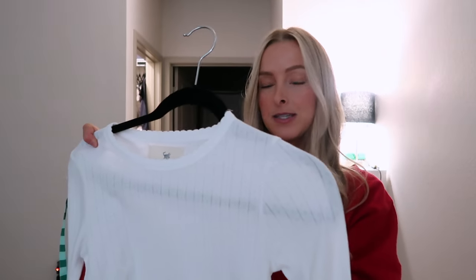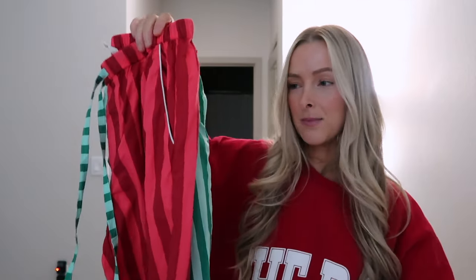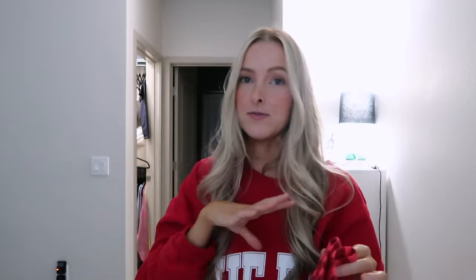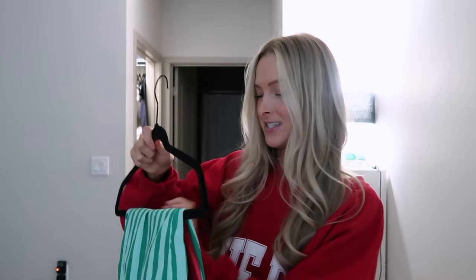I also have white pointelle pants so this would be cute to mix and match because I could wear the top with the pants and with these as well during the holiday season. They also have a matching button-up top that goes with this that's mix-and-match as well. I love holiday PJs — they have so many to choose from on their site — so I'll link these down below. You'll be seeing me wear them non-stop because I'm going to try and get as many wears out of them during the holiday season.